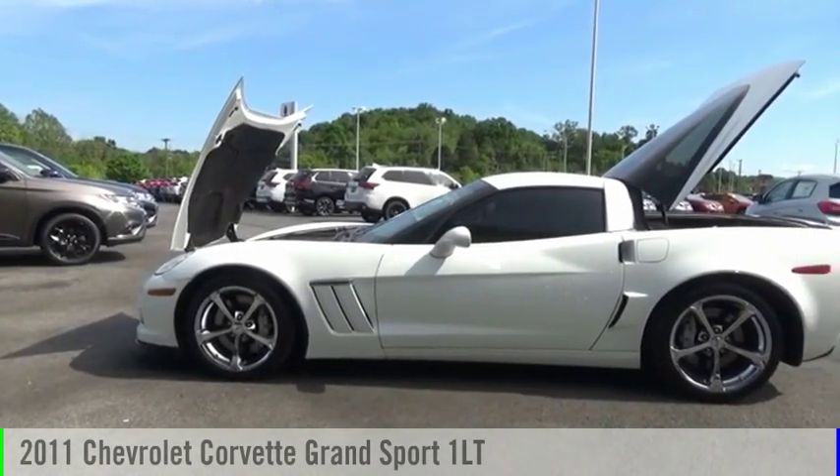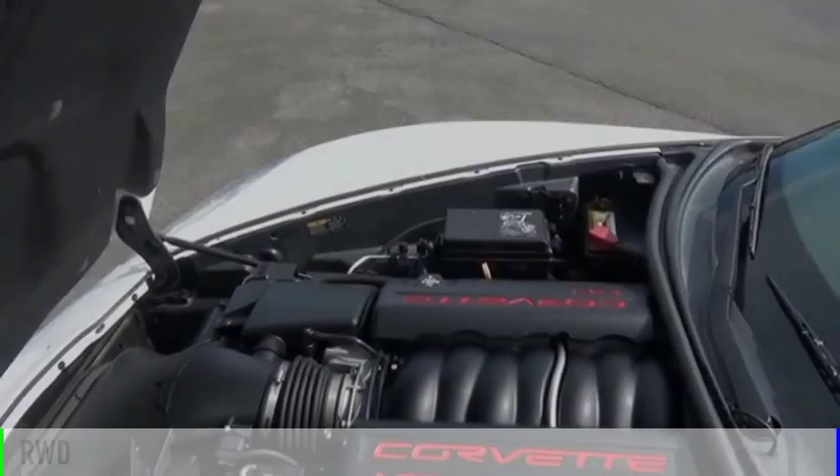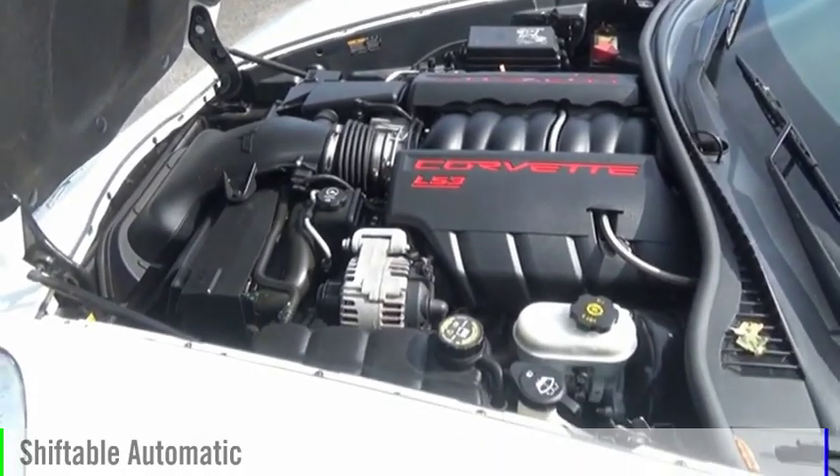We are pleased to show you the 2011 Corvette. This vehicle is powered by a rear-wheel drive, eight-cylinder, 6.2-liter engine, and comes with an automatic transmission.